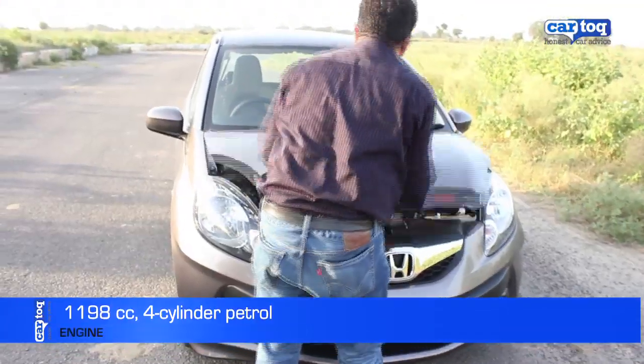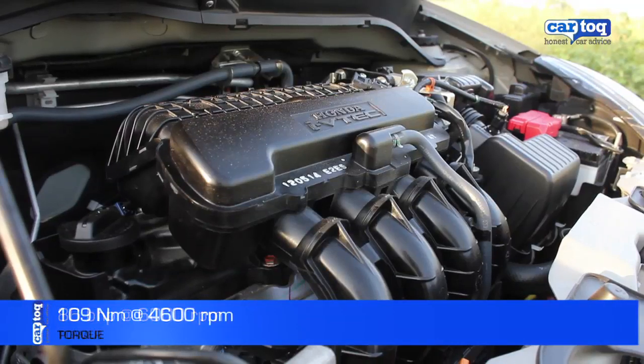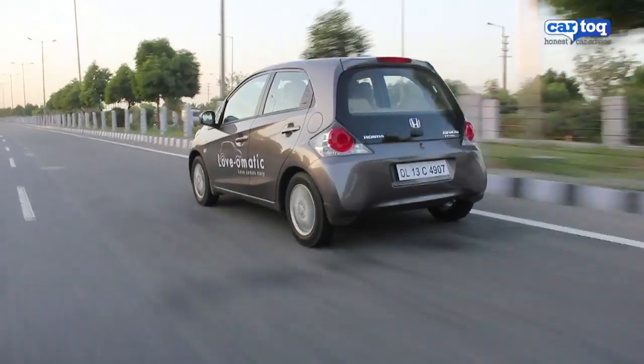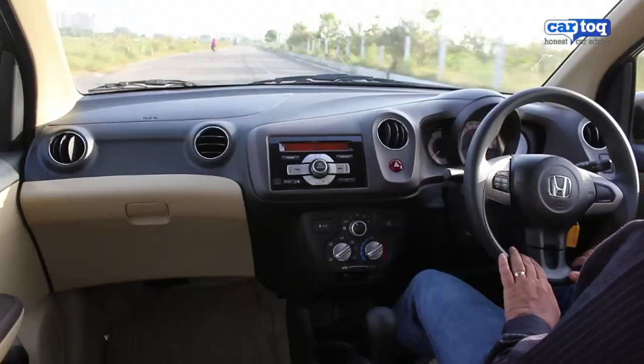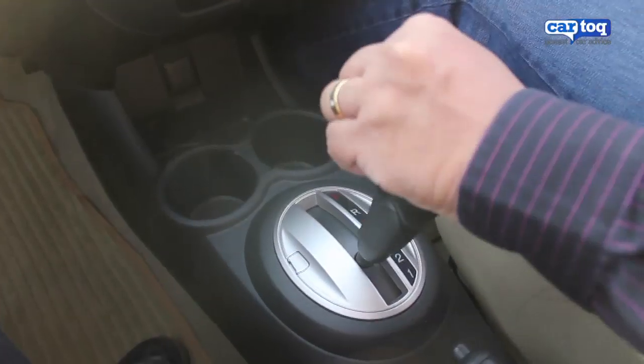The Brio is powered by a 1.2 litre petrol engine that puts out 86 bhp of power and 110 Nm of torque. The 5-speed automatic transmission is the same unit used in the Honda City but does not have paddle shifts. However, it's very versatile to use in seven different modes.